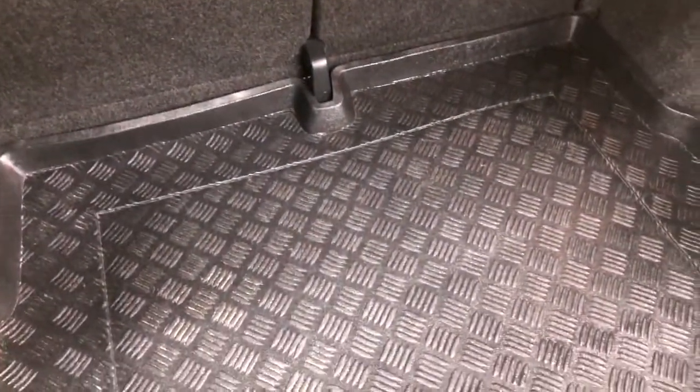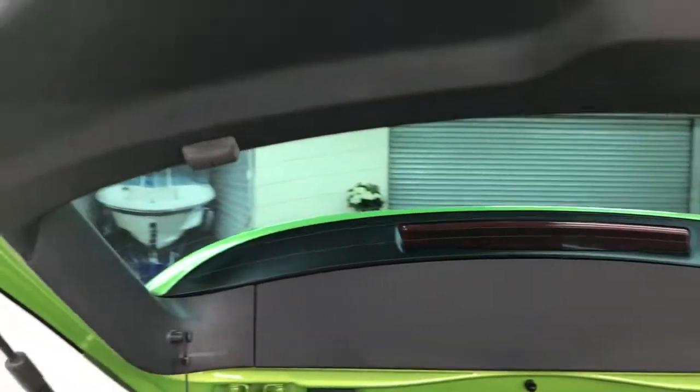In the boot area, it's had a load protector from new, so again lovely and clean with no scuffs anywhere.